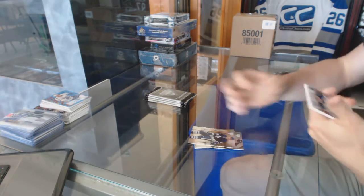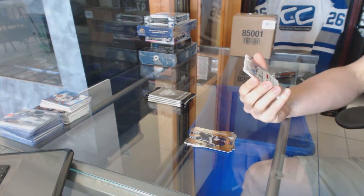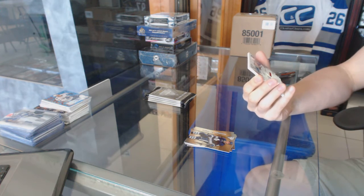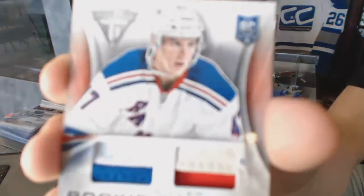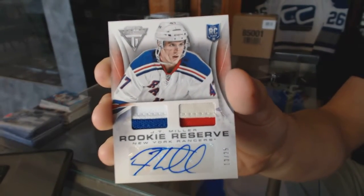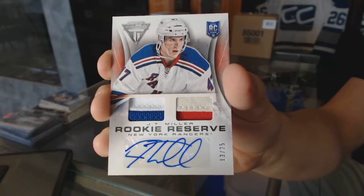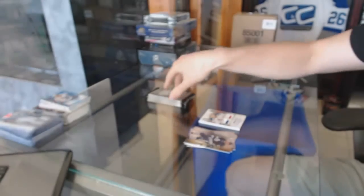That's a nice way to start, with a rookie reserve dual jersey prime and autograph numbered 13 of 25 for the New York Rangers, J.T. Miller.